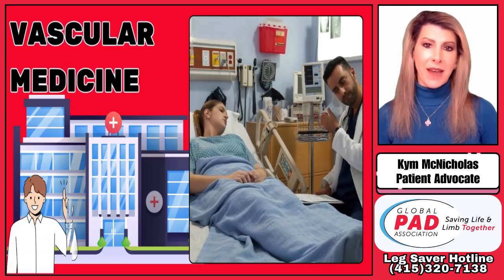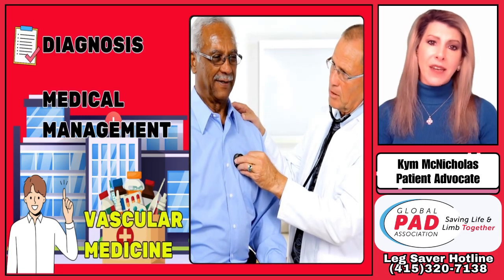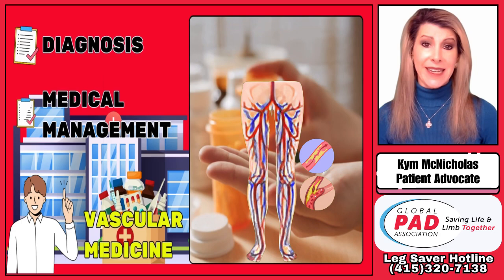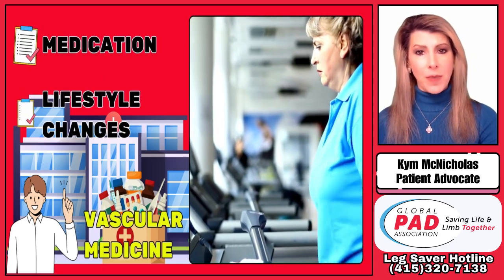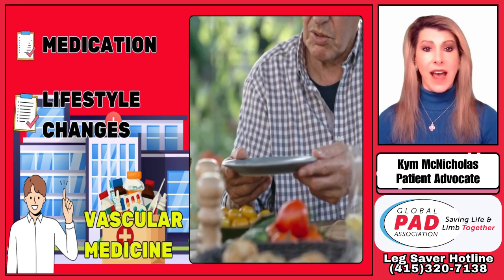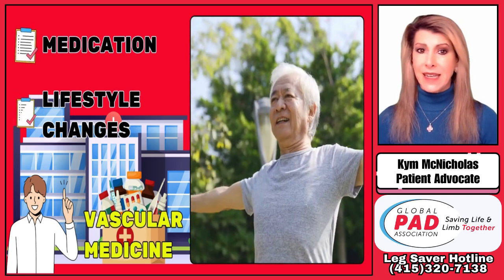Let's start with vascular medicine specialists. They focus on the diagnosis and medical management of vascular diseases, such as peripheral artery disease. They use medications and lifestyle changes to help improve blood flow and reduce your symptoms. All PAD patients should have one, as conservative approaches are frontline treatment for PAD.